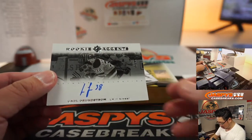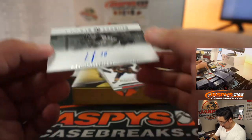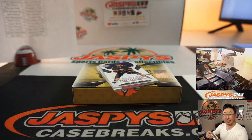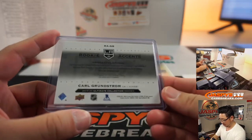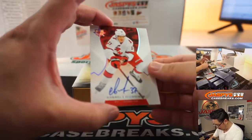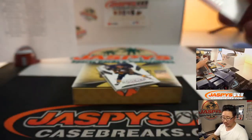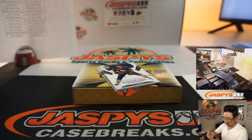We've got Carl Grundstrom, Rookie Accents Autograph, 21 out of 99 for the Kings — Josh Pruce. And we've got Andre Svednikov for the Carolina Hurricanes — Jeremy Port. Rock you like a hurricane!